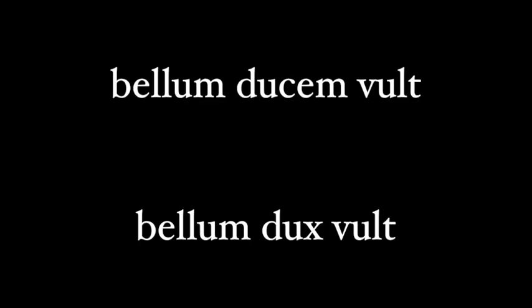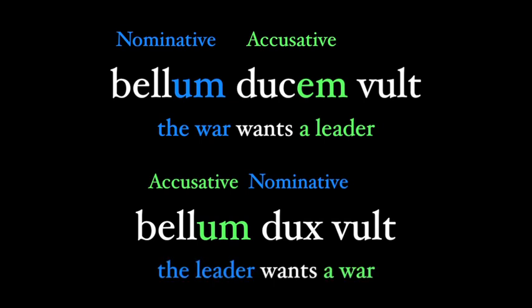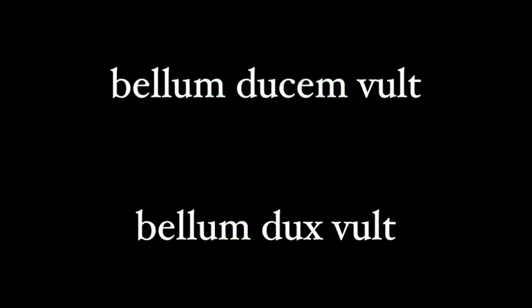These two characteristics of neuters can lead to some issues in reading. Look at these two sentences: 'bellum ducem vult' and 'bellum dux vult.' The ending of bellum, 'war,' is the same in each, and it can be either the subject or the object of vult. But the other noun — dux or ducem, 'the leader' — can help us figure out the meaning. In the first sentence, ducem is accusative, so it's the object, which means bellum must be the subject: 'the war wants a leader.' In the second sentence, dux is nominative, so it's the subject, which means bellum must be the object: 'the leader wants a war.' My point is that the ending of your neuter noun isn't necessarily going to tell you whether it's the subject or object, since nominatives and accusatives repeat. You will need to look at the rest of the sentence to fully understand everything.